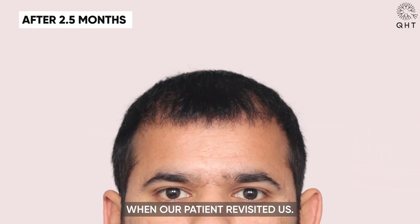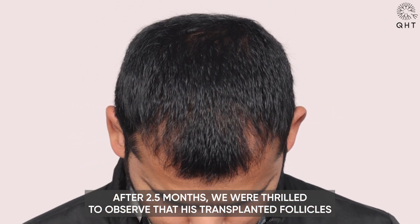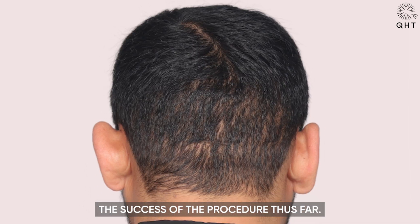When our patient revisited us after 2.5 months, we were thrilled to observe that his transplanted follicles had started their growth cycle, indicating the success of the procedure thus far.